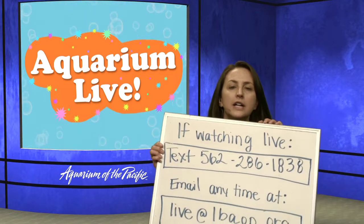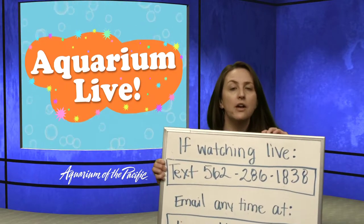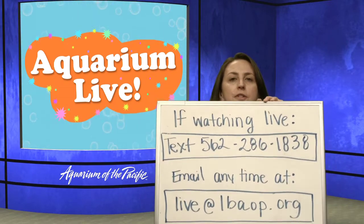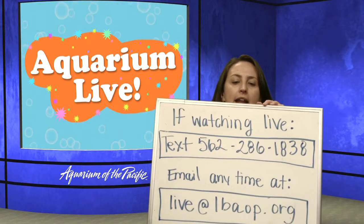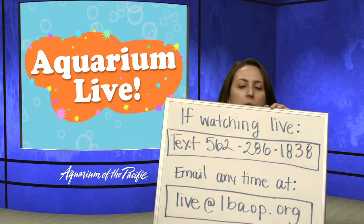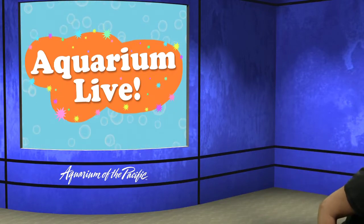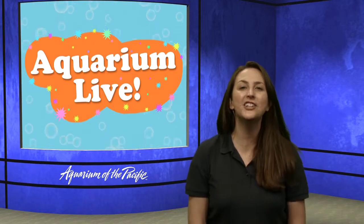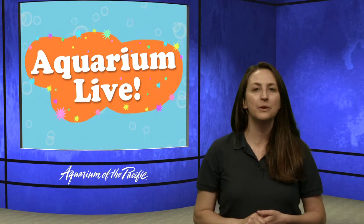For our younger explorers, make sure that you have permission from your adults, and just remember that normal texting rates do apply. If you're watching this streamed after our live event, you can always email us at live@lbaop.org — that's live at LB for Long Beach, Aquarium of the Pacific dot org. We'd love your questions, comments, observations, and any participation as we play our games or explore.